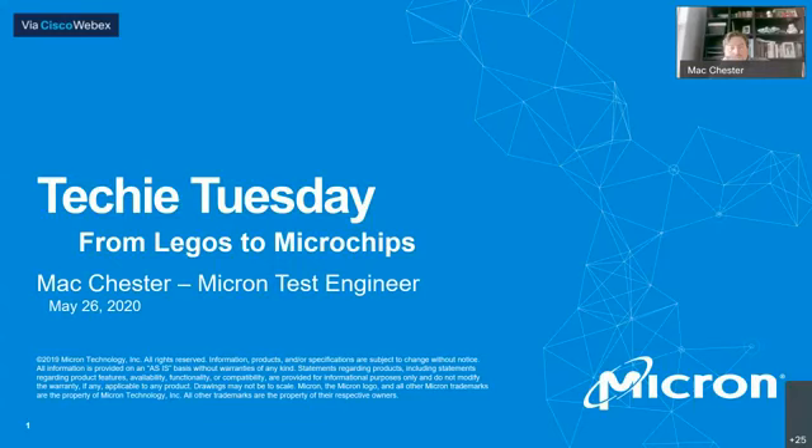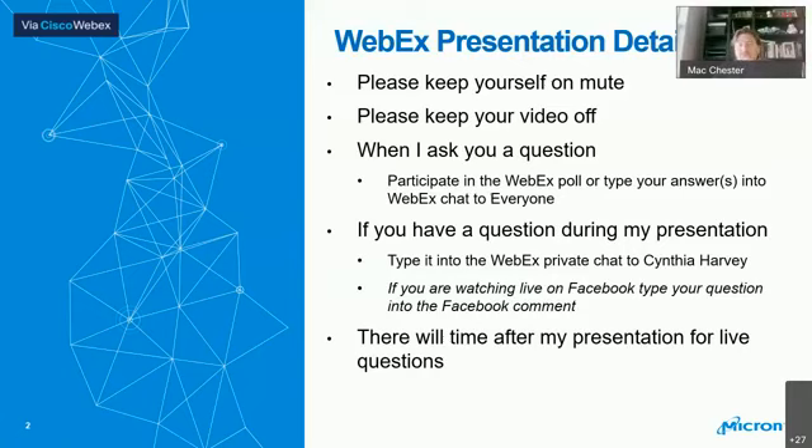I'm going to walk you through my journey to the engineering world and into Micron, and I'm going to use Legos as sort of the stepping block - pun intended - for my story. A couple of notes: please keep yourself muted during the presentation. There will be three poll questions along the way, so put your answers into the chat and make sure you're sending to everyone. Cynthia will be screening those as well.